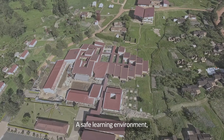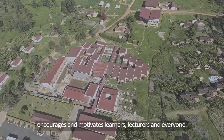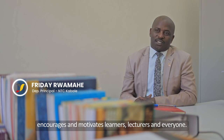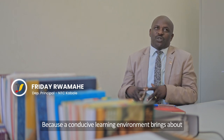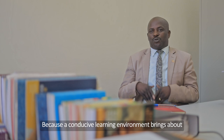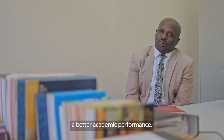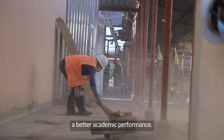A self-learning environment encourages and motivates learners, motivates lecturers, and everyone. Because when you are in a conducive environment, you feel at ease, you learn very well, and then I hope there will be better academic performance.